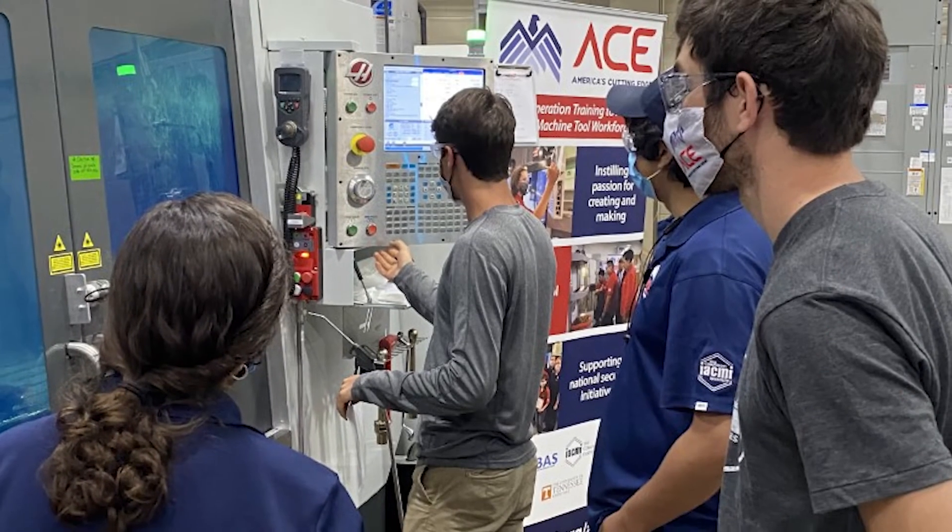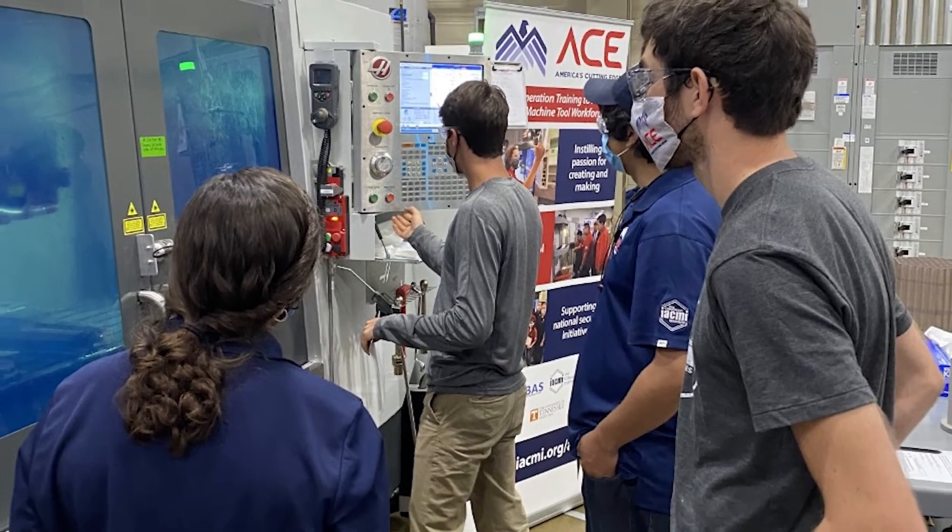Seeing the different backgrounds of our ACE participants was actually one of the coolest things about this program in my opinion. We set this up so that no previous machining experience was required or expected. We had high school students that had never seen a milling machine before, all the way up to a father-son team that had been running a machine shop for years. It was really cool to see each of those different groups grow in different ways. The instructors were great because there was a wide range of students who all had different backgrounds but essentially the same level of expertise in the machining world.